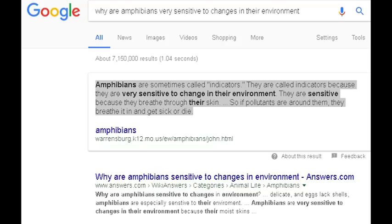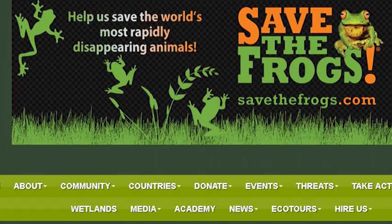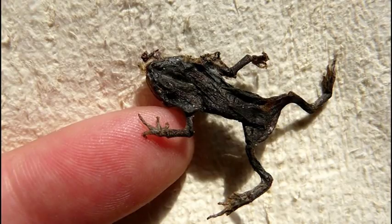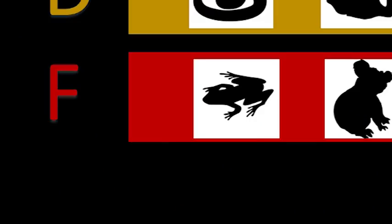Amphibians are extremely sensitive to shifts in the overworld. Even the most minute tweaks, such as a change in acidity or water temperature, can drastically reduce their viability. And speaking of water, even though they don't have gills, many amphibians are almost totally bound to bodies of water, and die if they're away from moisture for any extended period of time.